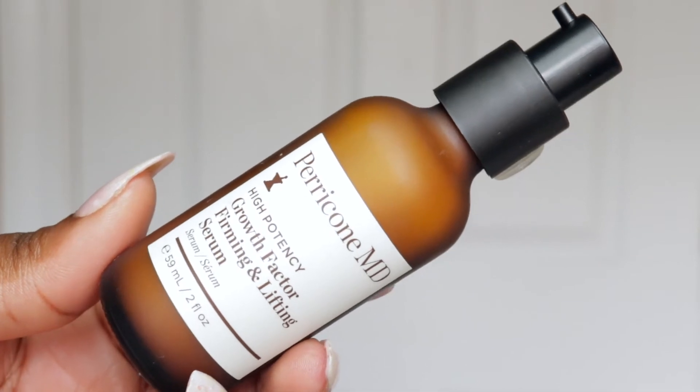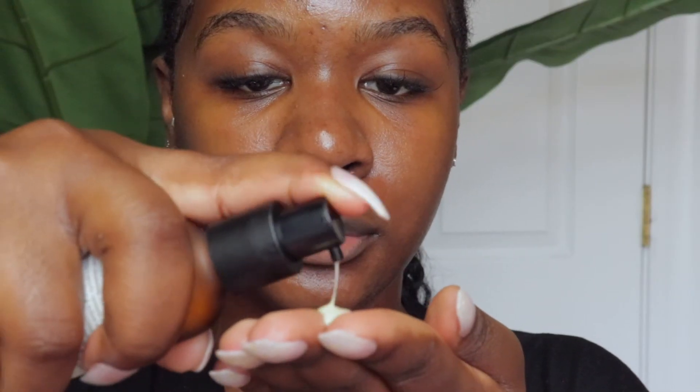Right now I'm using the Paracone MD Growth Factor Ferment and Lifting Serum — I'm also using this on my neck. When it comes to the neck, as we get older we will get wrinkles, but I do want to prolong that process. I'm taking the serum and just lifting it on my neck using an upward motion all over. The sooner you start, the better it will help in the long run.